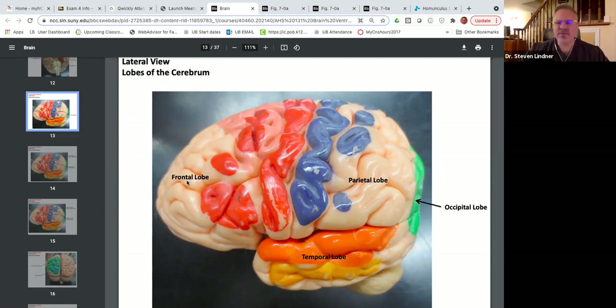The frontal lobe, from an emotional perspective, is your driver. It is responsible for your ambition, drive, and goals. When you're motivated to accomplish things, that is a healthy frontal lobe. When you lack ambition, lack goals, and don't have the ability to plan your life, that is a problem with the frontal lobe. When people have difficulty understanding that there are consequences for actions, this is also a problem with the frontal lobe.